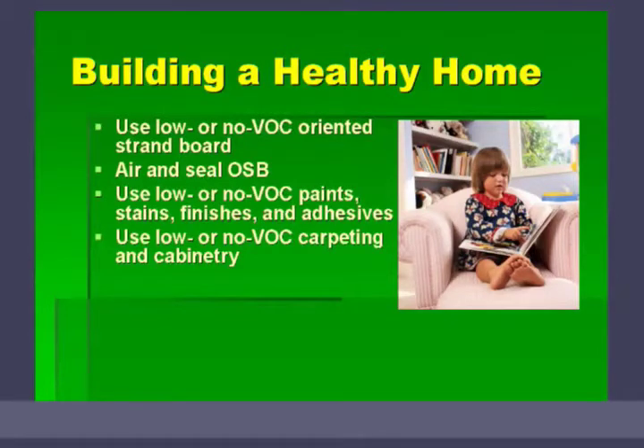The cabinetry — cabinets are often made from particle board. Particle board has another type of resin which contains formaldehyde. It actually tends to contain more formaldehyde than you'll find in OSB.